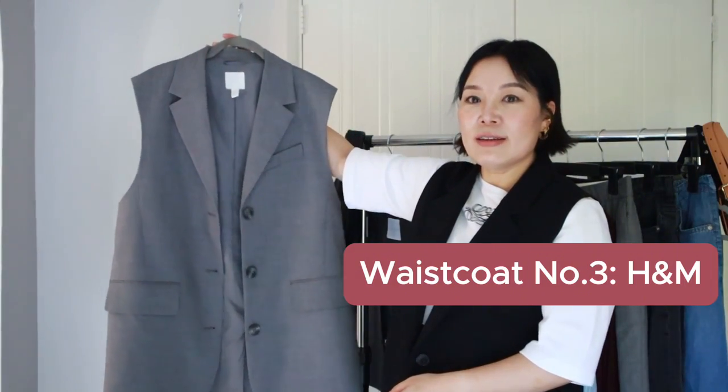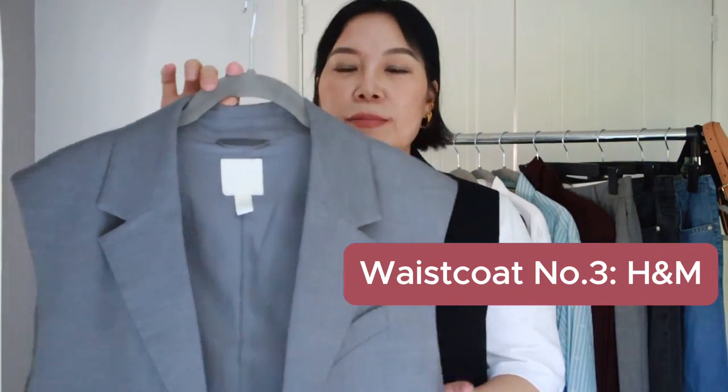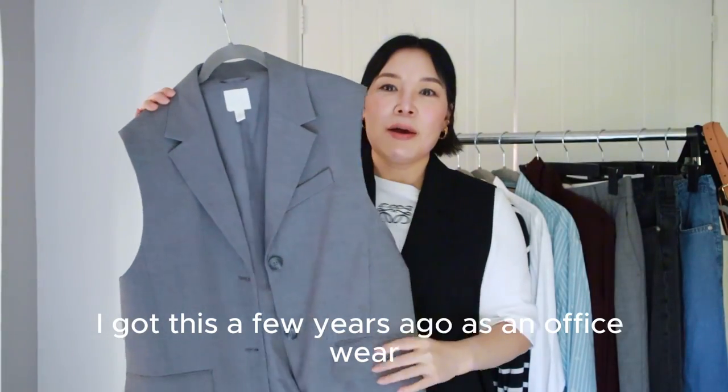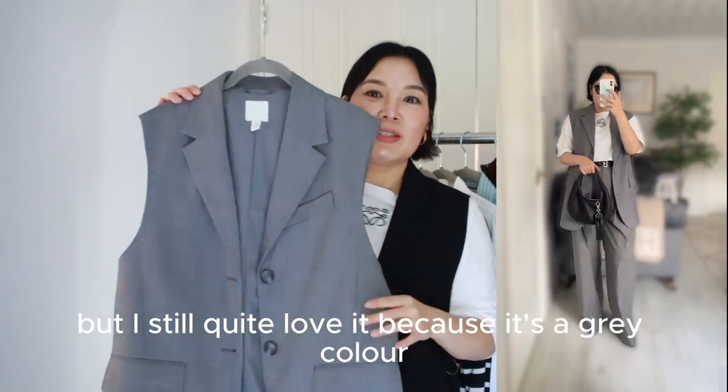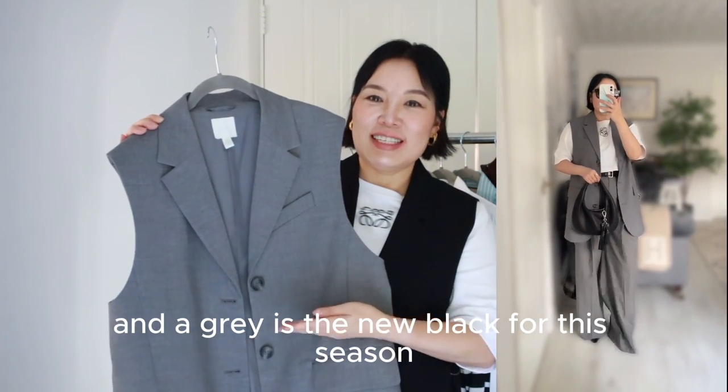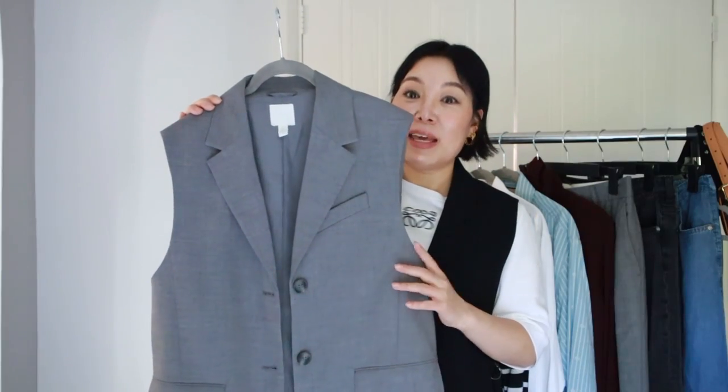The third one is a longline item from H&M. I got this a few years ago as office wear, but I still quite love it because it's grey, and grey is the new black for this season — it's definitely coming back big and bold.